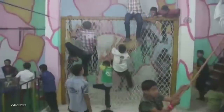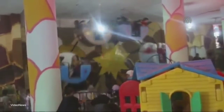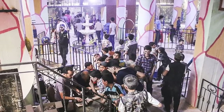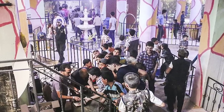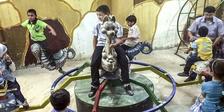These underground playgrounds have become extremely popular as some of the safest places kids can go, giving them a chance to socialize and play without the fear of bombs falling from above. Because of continuing hostilities, this is still one of the most dangerous playgrounds in the world — but it's sure better than playing outside.